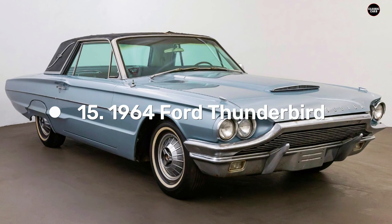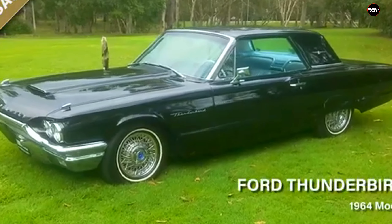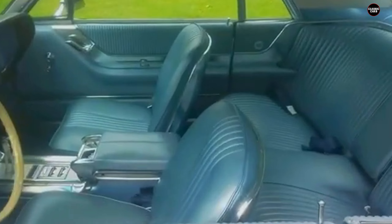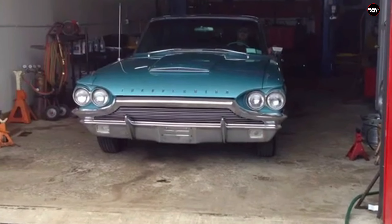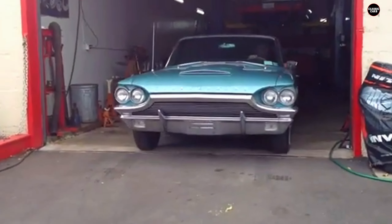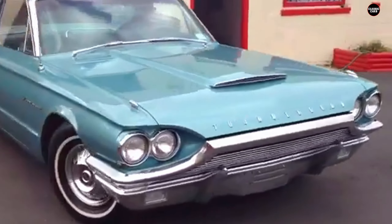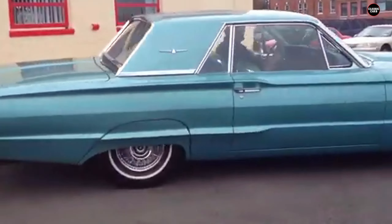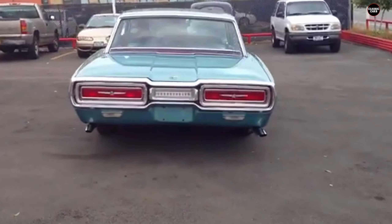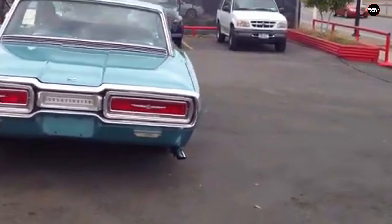The 1964 Ford Thunderbird was an ambitious car designed to blend the prestige of the Thunderbird name with a new emphasis on luxury and comfort. However, despite its storied heritage and Ford's best efforts, this particular iteration of the T-Bird struggled to live up to expectations. What was intended to be a refined, high-end personal luxury vehicle ended up feeling oversized, awkwardly proportioned, and out of step with the sleek, performance-driven cars that dominated the mid-1960s market.